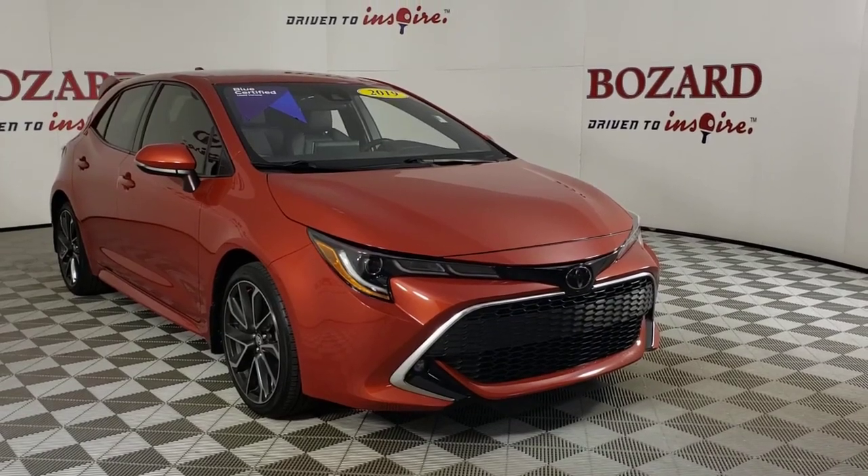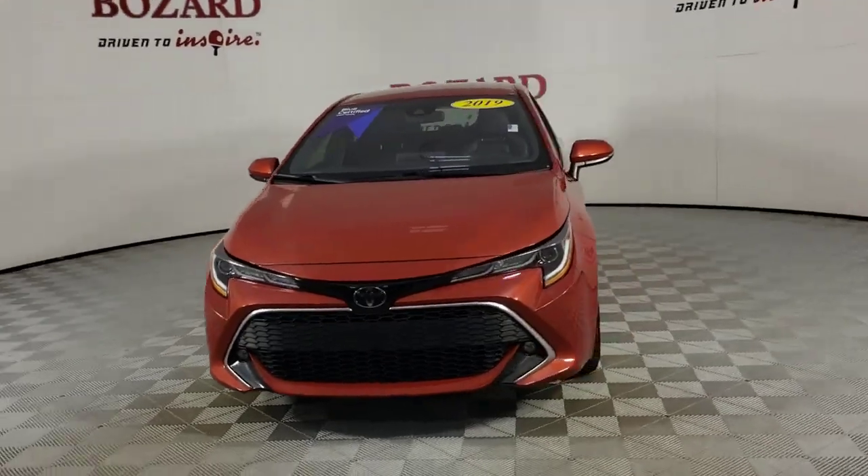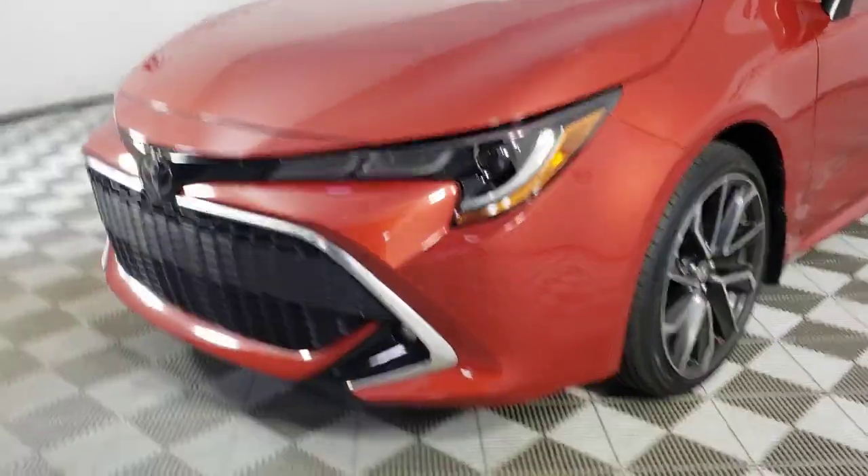Take a moment to check out the 2019 Toyota Corolla Hatchback. With less than 20,000 miles on the odometer, this vehicle provides excellent value.